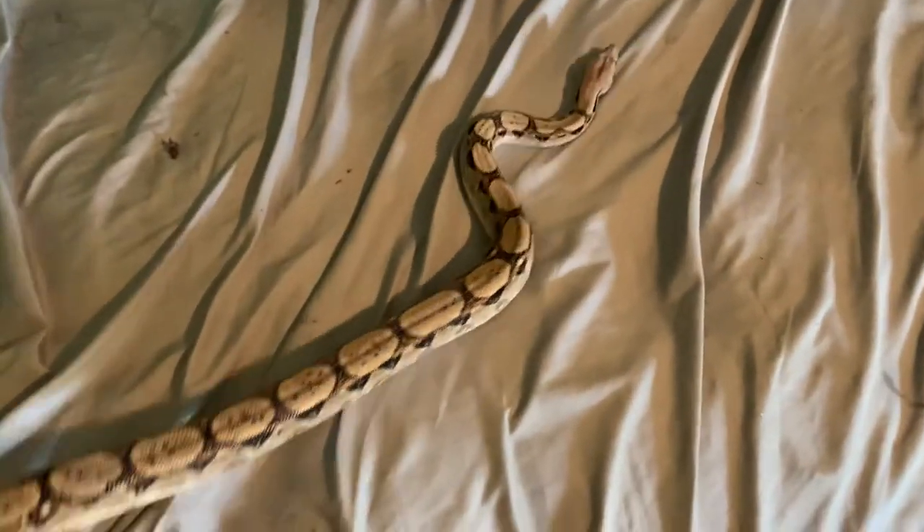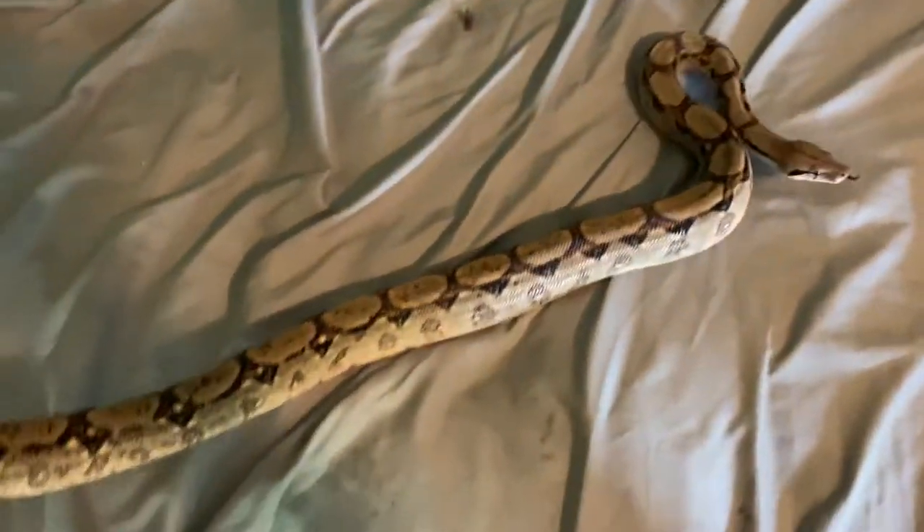This is a male. He's about two years old and he's around three foot long, just to give you an idea of how big they get.